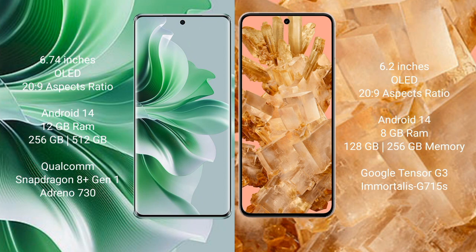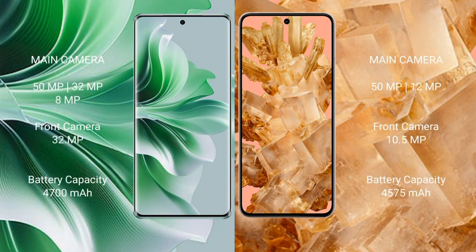Oppo Reno 11 Pro features a triple rear camera setup: 50MP plus 32MP plus 8MP, and a 32MP front camera. Google Pixel 8 features a dual rear camera setup: 50MP plus 12MP, and a 10.5MP front camera.